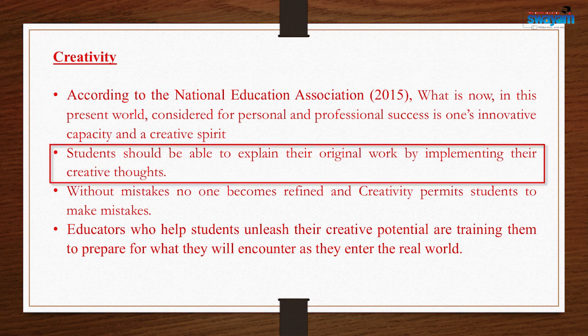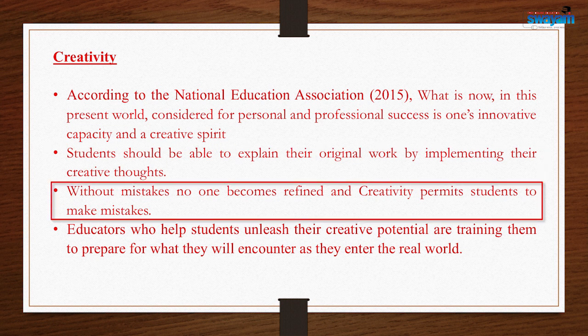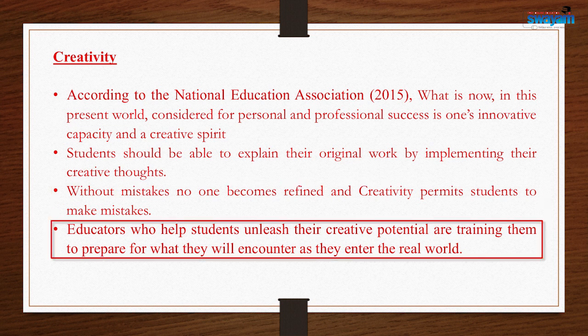Students will be able to explain their original work by implementing their creative thoughts. Without mistakes, no one becomes refined and creative. Creativity permits students to make mistakes. Educators who help students unleash their creative potential are training them to prepare for what they will encounter as they enter the real world.